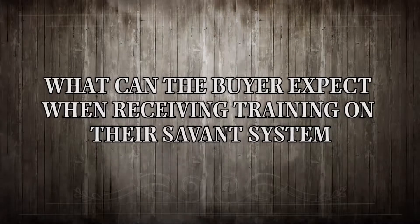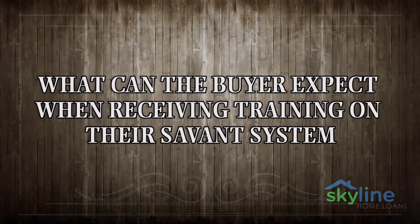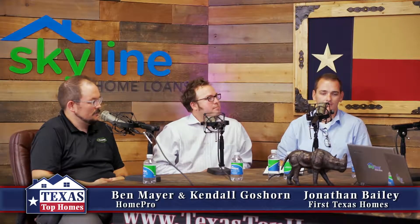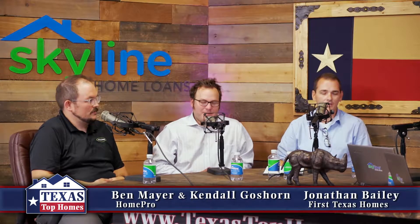Folks, you're listening to Texas Top Homes. I'm your host Freeman Sawyer, and with me as usual is my co-host Tracy Wiesman. Today we're chatting with Ben and Kendall from HomePro and Jonathan from First Texas Homes. Thanks for being on Texas Top Homes today. Thanks for having us.